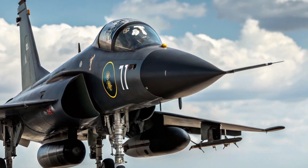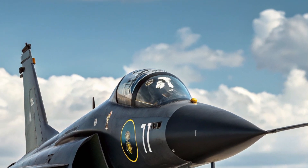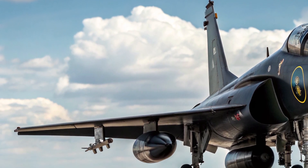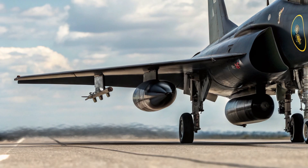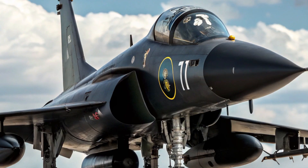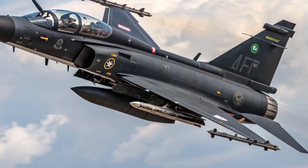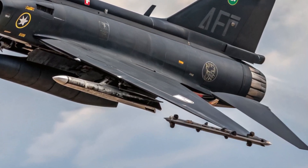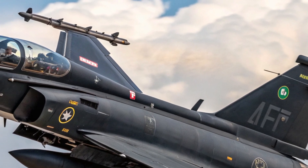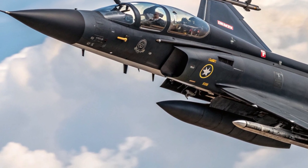Hello everyone, welcome back to the channel. Today we're diving into one of the most impressive fighter jets currently making headlines: the 2025 JF-17 Thunder Block 3. This latest upgrade to the JF-17 family is more than just a facelift — it's a leap forward in modern aerial warfare, combining advanced technology, affordability, and tactical versatility. Whether you're an aviation enthusiast or just curious about what makes this jet so talked about, stick around as we explore its design, performance, features, and more.